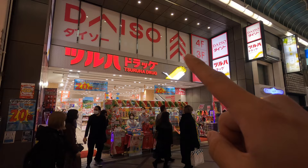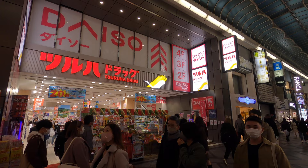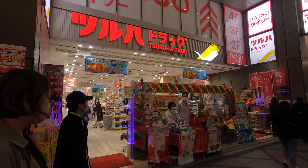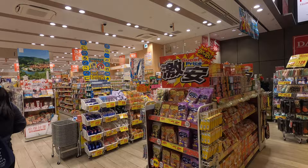Hi, hello everyone. Welcome to my channel. Today we're gonna go inside this big Daiso. It has four floors. I thought maybe people might be interested in it. I know they have these in America, but I've never been to the one in America. I know they have them in California, so let's check out this one just to compare. We're in Namba right now in Osaka.